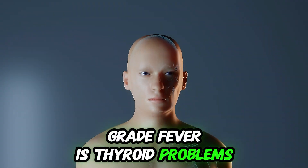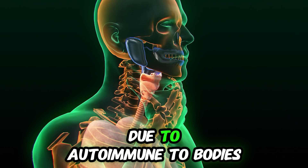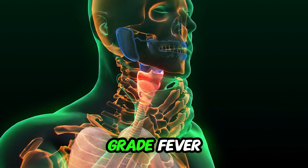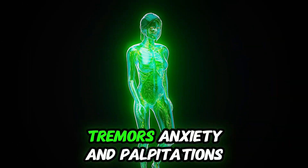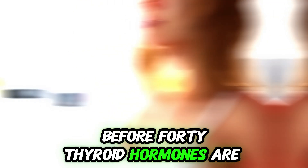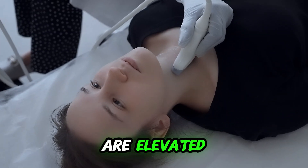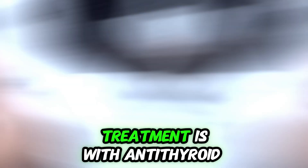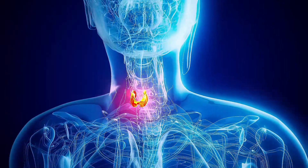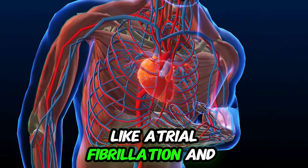The third cause of low-grade fever is thyroid problems, usually due to increased thyroid function called hyperthyroidism from Graves' disease. Autoimmune antibodies stimulate increased thyroid hormone production. Symptoms are persistent low-grade fever, unexplained weight loss despite increased appetite, tremors, anxiety, and palpitations. Thyroid problems are more common among young women before 40. Thyroid hormones are elevated while TSH is decreased, and thyroid-stimulating immunoglobulins are elevated, indicating Graves' disease. Treatment includes antithyroid medications like methimazole or propylthiouracil, or radioactive iodine therapy, and in some cases surgery. Prognosis is generally good, but untreated hyperthyroidism can lead to serious complications like atrial fibrillation and osteoporosis.